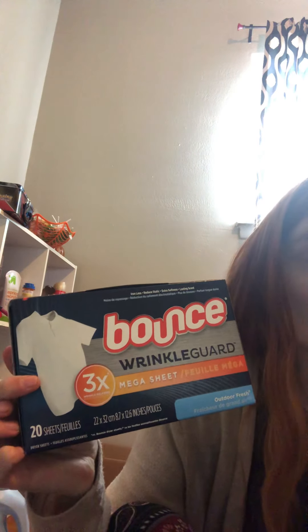Thank you Stephanie Smith on Fetch — the Bounce Wrinkle Guard 20 count dryer sheets. These are two dollars with the two dollar off coupon from P&G, making these free dryer sheets — and these are amazing, you guys. Completely free. See the two dollar minus two dollar — that's the manufacturer's coupon, so these were free!